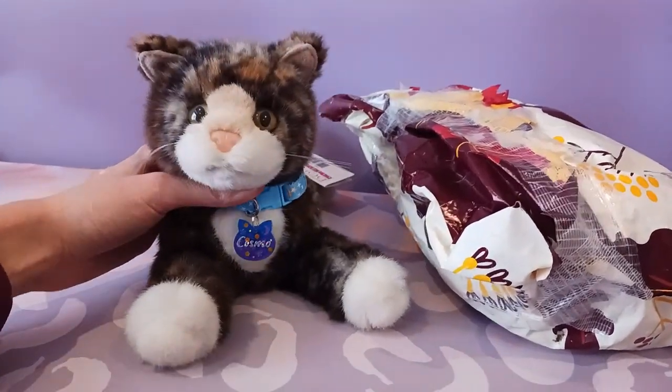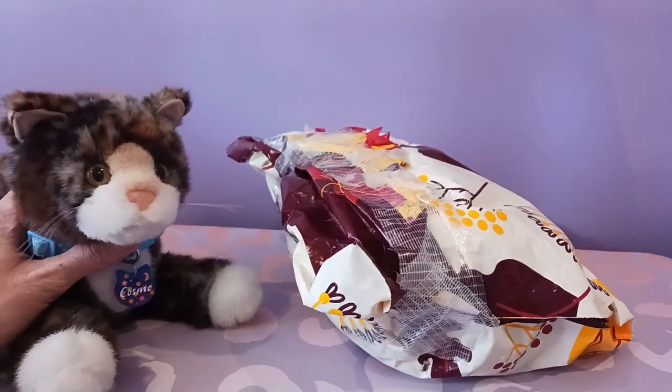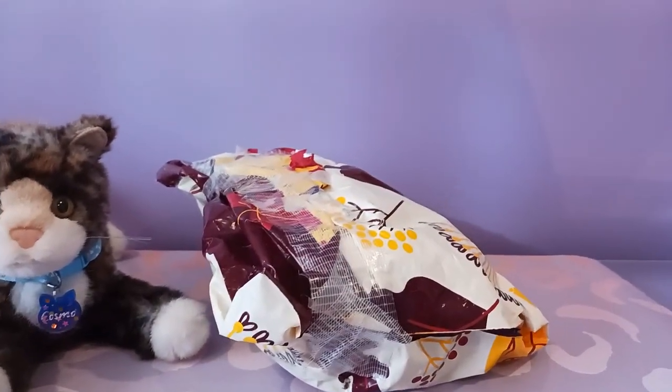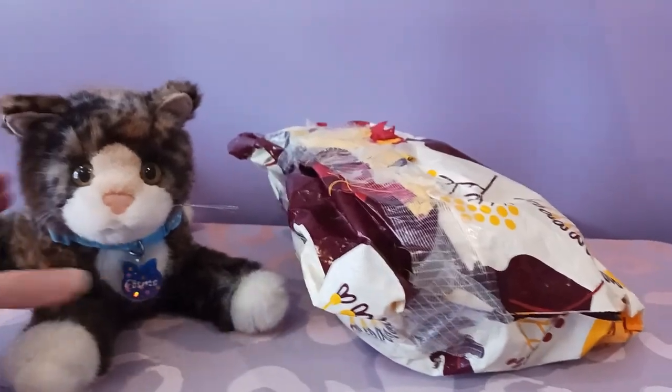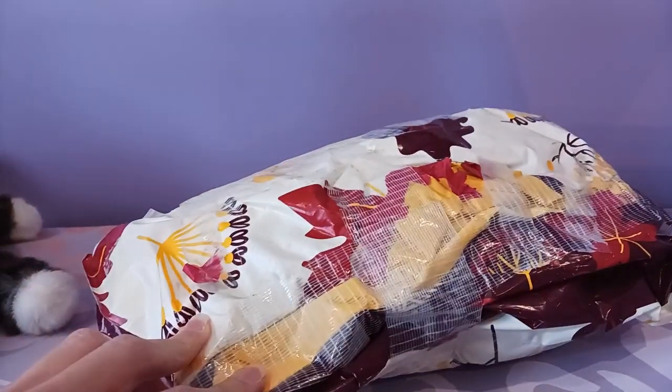Hello kittens! Silver here with Cosmo the tortoiseshell kitten by Douglas Cuddle Toys. We have a package that arrived today — this is actually a trade package that I did with a friend of mine on Instagram. I've been really excited to get this particular kitten, so I'm going to get this opened up and show you who the new arrival is.